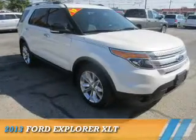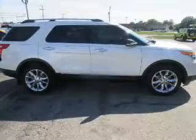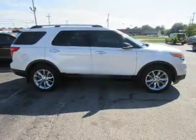Presenting the 2013 Ford Explorer. It's powered by all-wheel drive, a 3.5 liter 6-cylinder engine, and an automatic transmission.